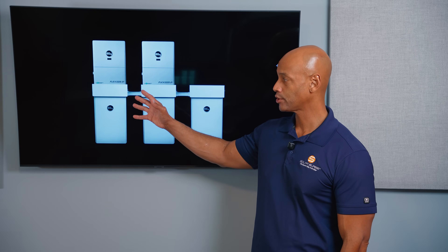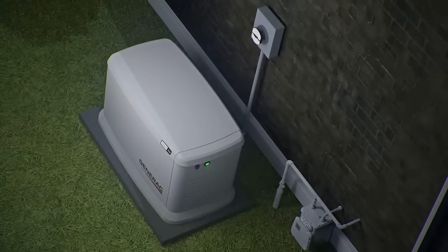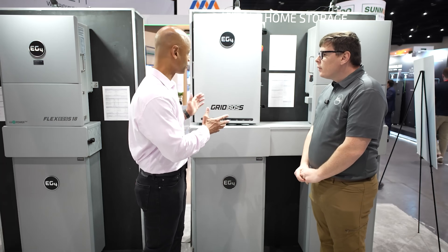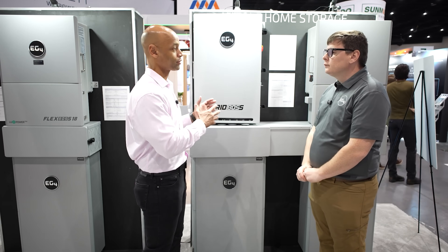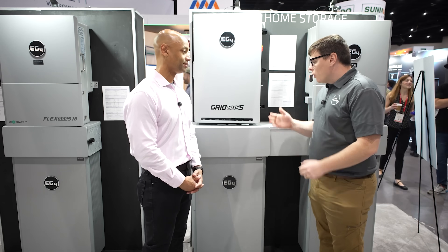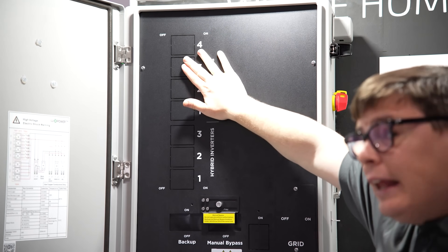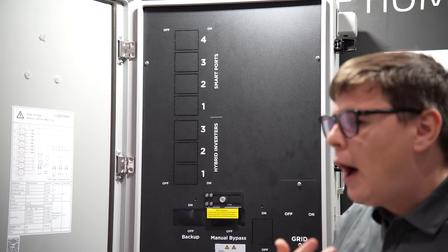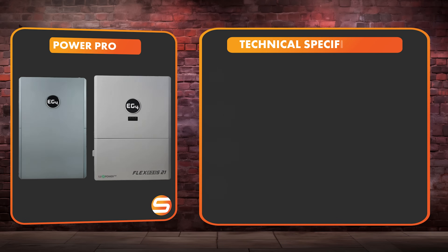The EG4 FlexBoss 21 provides generator support, so for those preparing for off-grid or prolonged outages, you can recharge batteries using a fuel-burning generator to stretch your fuel supply and add redundancy. You can also pair this with the GridBoss for a grid-interactive system, which gives you grid bypass, dedicated generator input, and smart circuit control for up to four circuits.